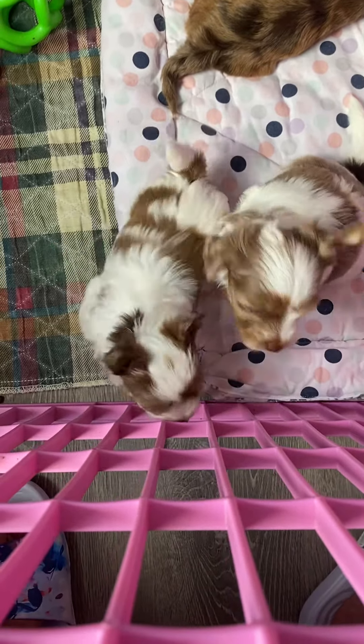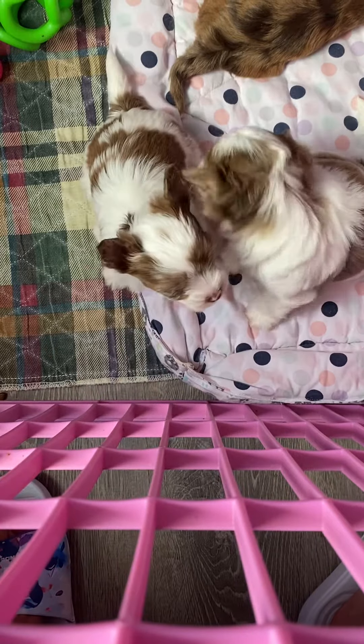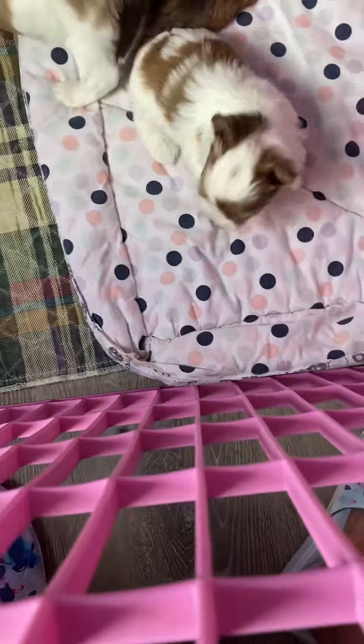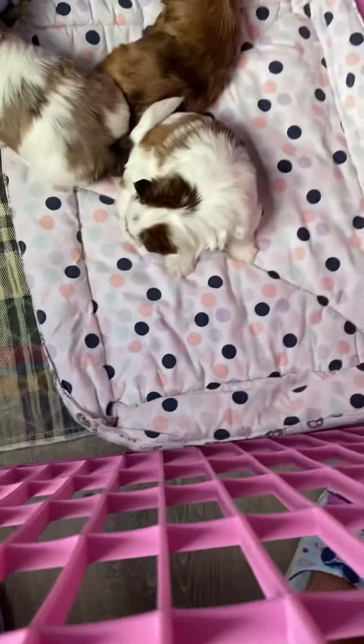I'm trying to get a little bit of a video of Nutmeg, who is on the left. Mocha's on the right. Nutmeg has a little spot on her head. Nutmeg!